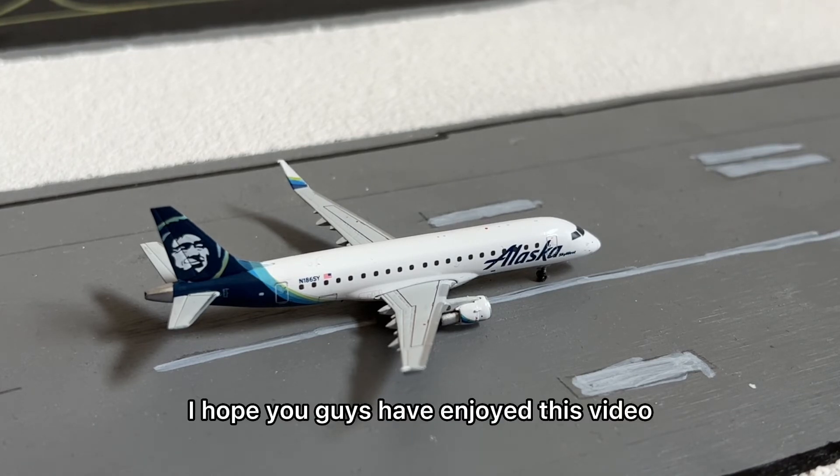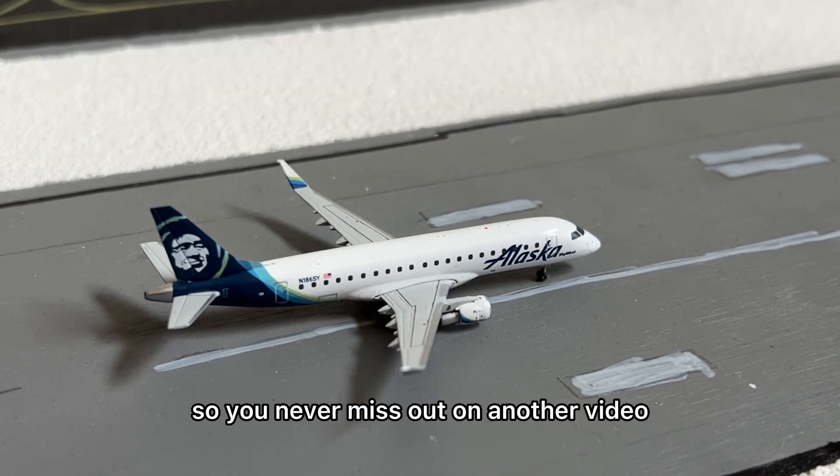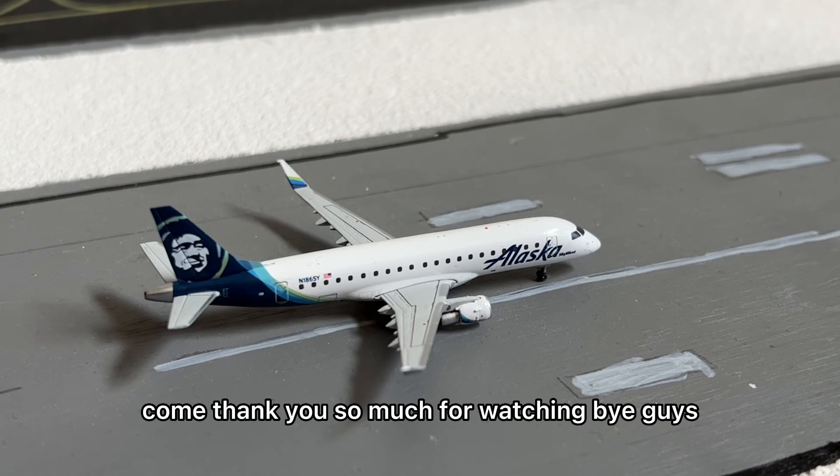I hope you guys have enjoyed this video. If you did, please consider liking the video, subscribing to the channel, and turning on notifications so you never miss out on another video. Thank you so much for watching. Bye guys!